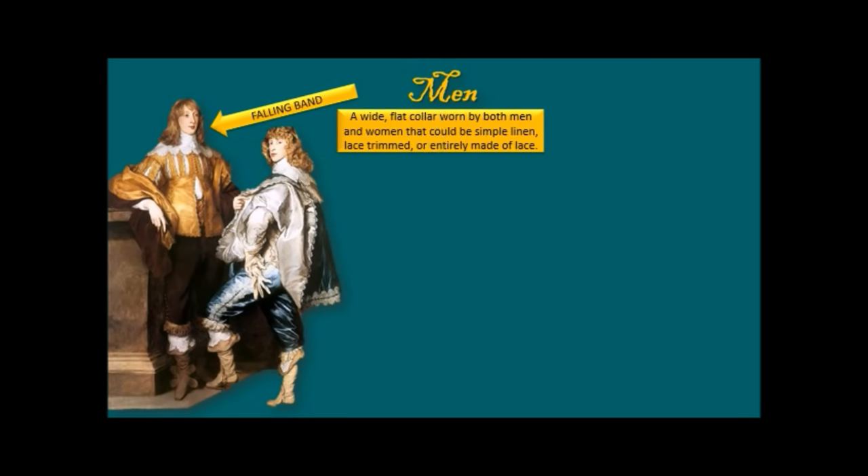Let's start with men. Here we have a beautiful picture by Van Dyck — these are English men, but this was the look across the courts and nobility of Europe. A less fancy style applied to less grandiose people. The Elizabethan ruff has gone; instead we have something called a falling band, a wide flat collar worn by both men and women. It could be simple linen, trimmed with lace, or entirely made of lace.